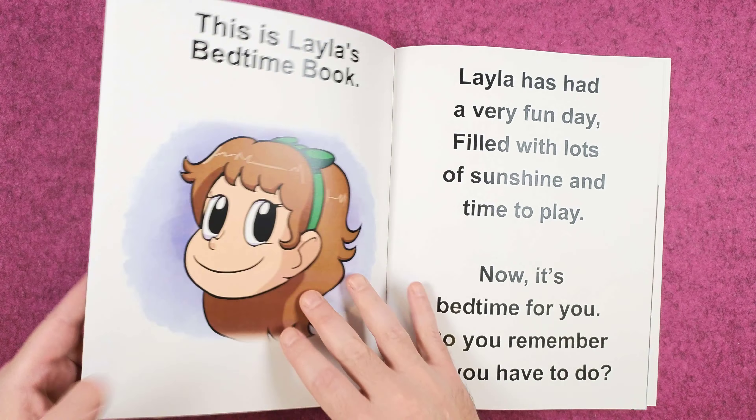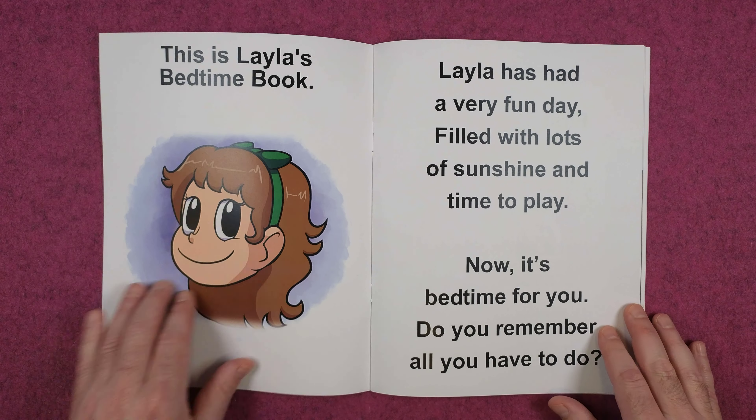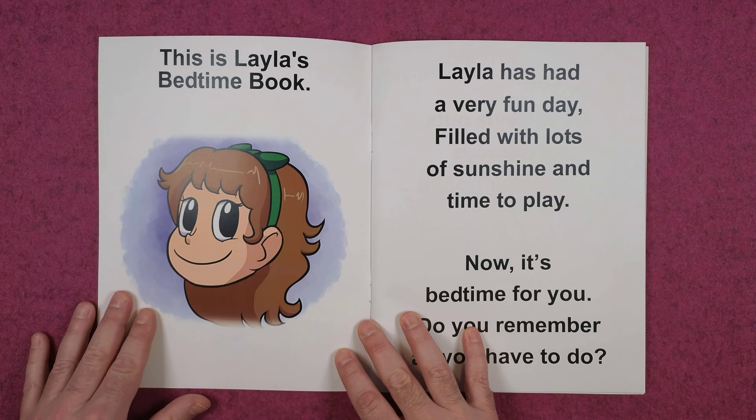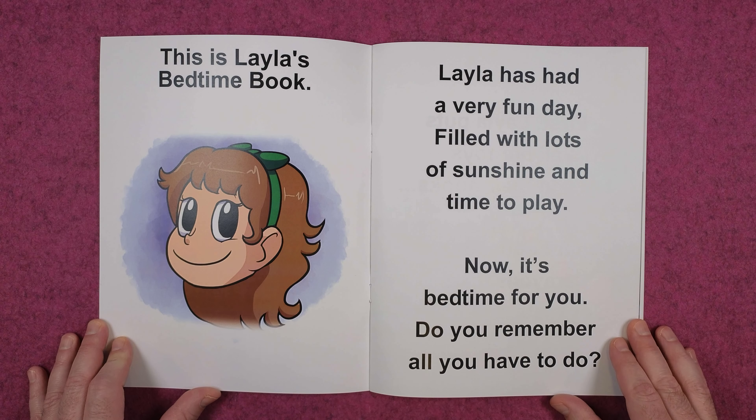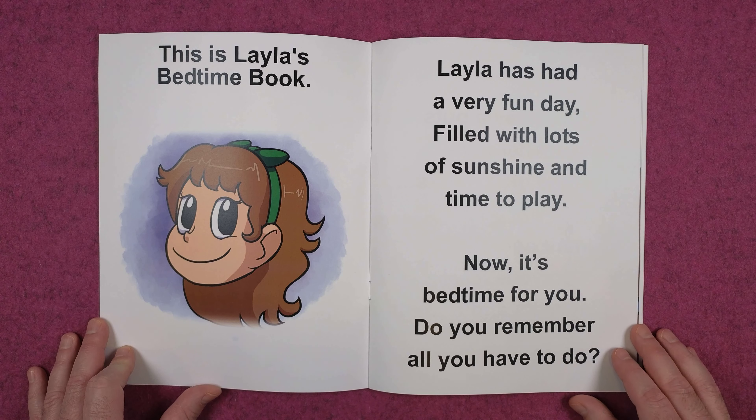Bedtime Layla. This is Layla's bedtime book. Layla has had a very fun day filled with lots of sunshine and time to play. Now it's bedtime for you. Do you remember all you have to do?